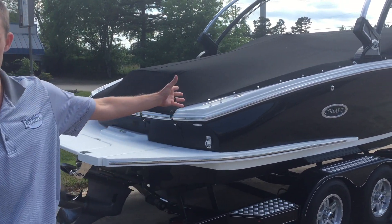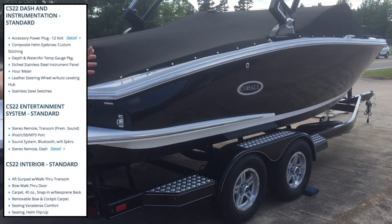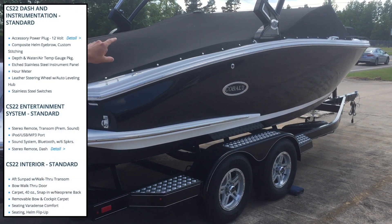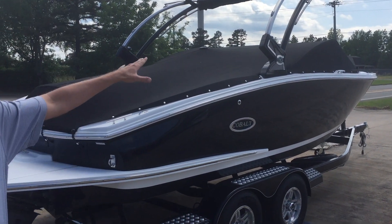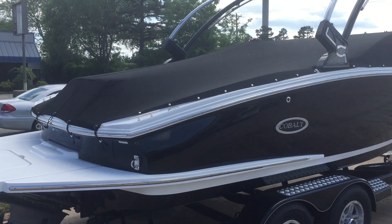You can see one here behind me, just one of the seven or eight that we've got in stock with different color schemes. This one's black and white with the black arch, and you can see that it's got bow and cockpit covers to match the color of the boat.